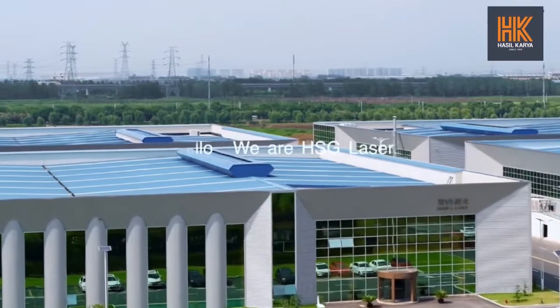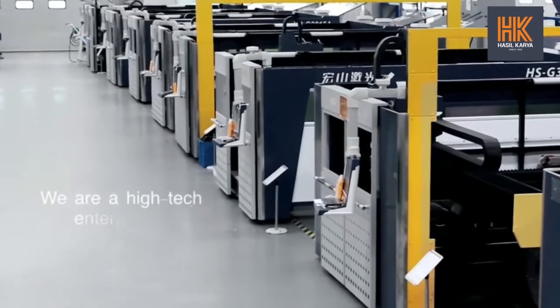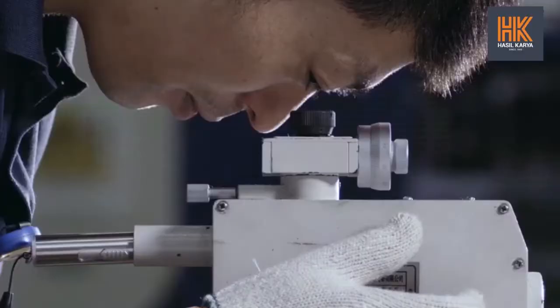Welcome, this is Annie Gold from HSG Laser. I am in our headquarters right now. First, let me give a brief introduction of our company. HSG Laser was founded in 2006. We are a national high-tech enterprise and always focus on R&D, production and sales of metal forming intelligent equipment.